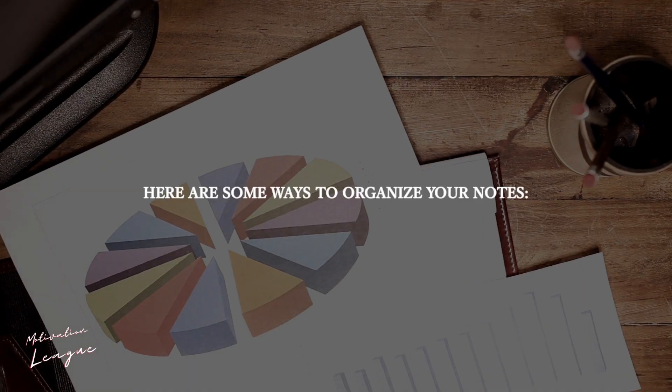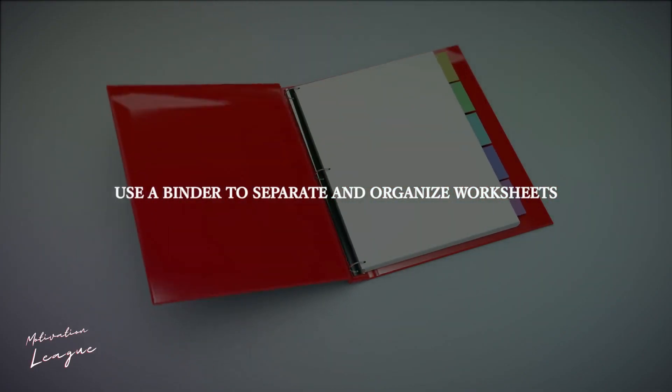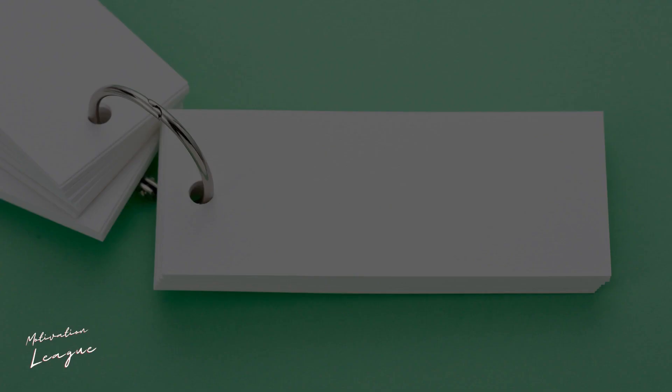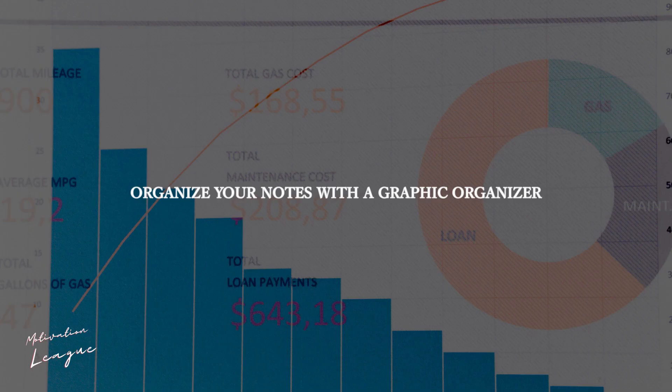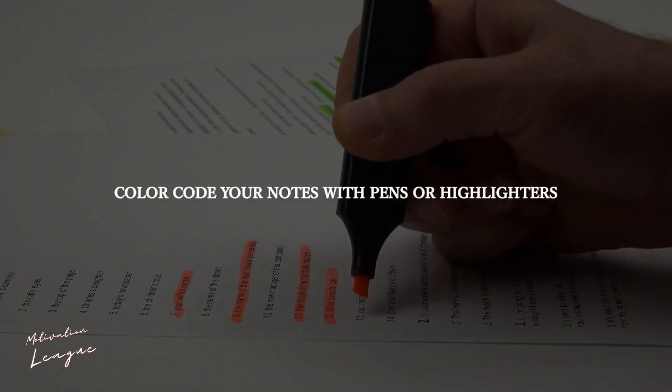Here are some ways to organize your notes: use a binder to separate and organize worksheets, make flashcards, organize your notes with a graphic organizer, and color code your notes with pens or highlighters.